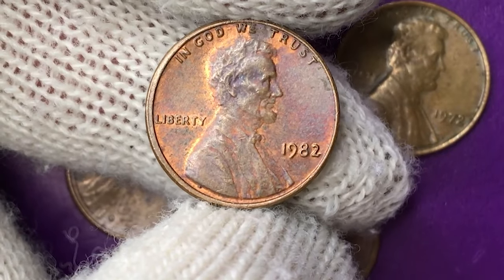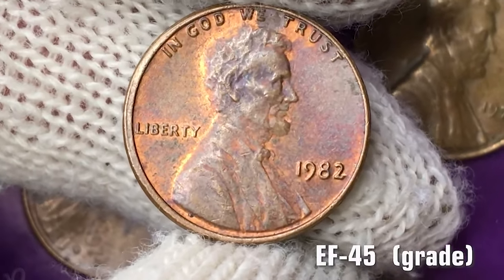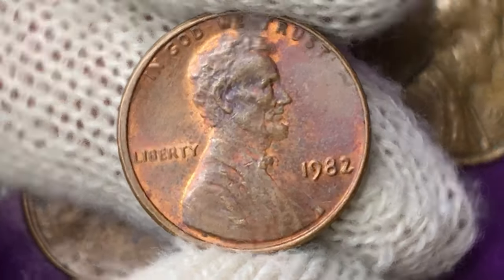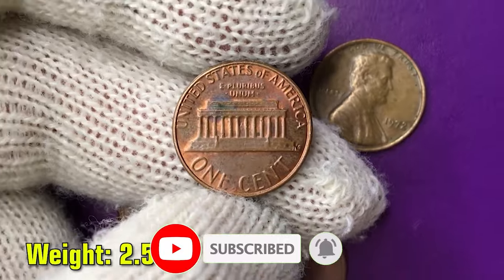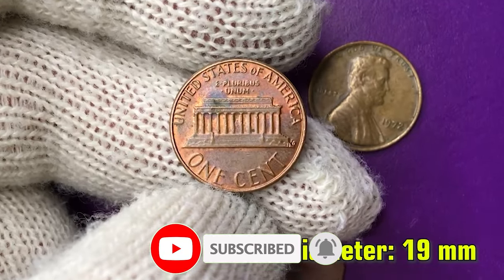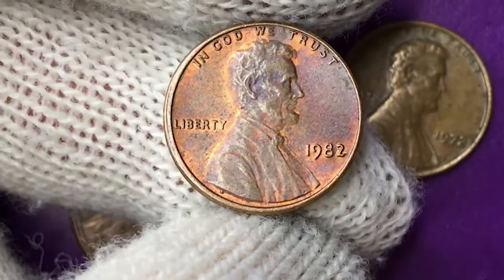Hey there, coin enthusiasts! Welcome back to CoinOz. Today we are delving into the world of numismatics to uncover four highly elusive error coins that could be hiding in your collection, potentially worth big bucks. So hit that subscribe button below and let's get started.